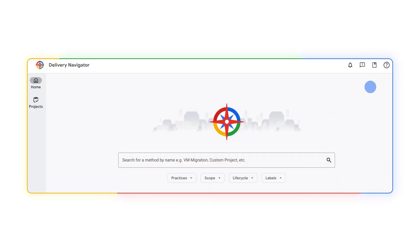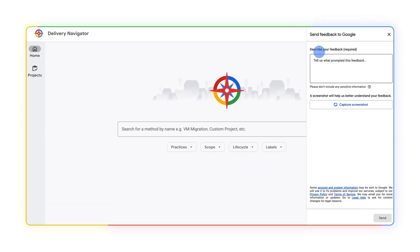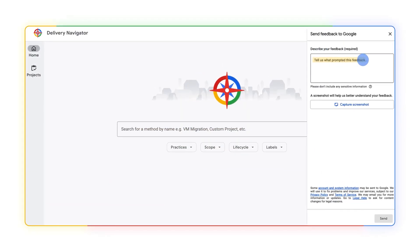The web portal has a submit feedback button to report issues and make recommendations. This has made it easy for us to provide our input in a collaborative way.